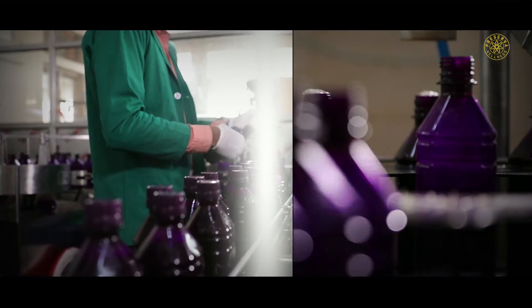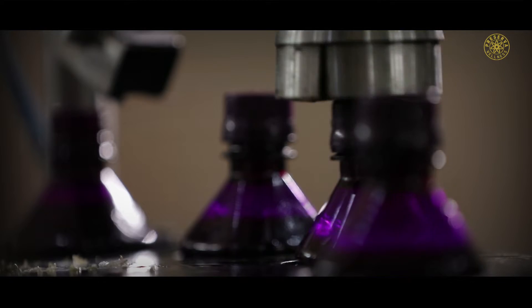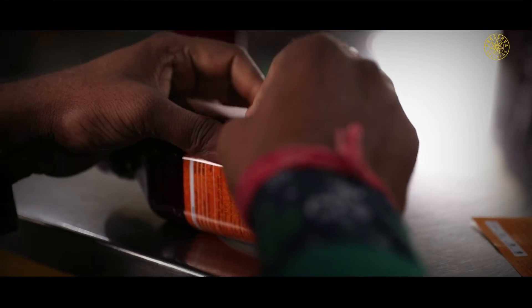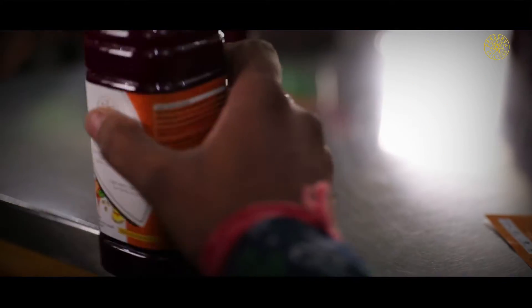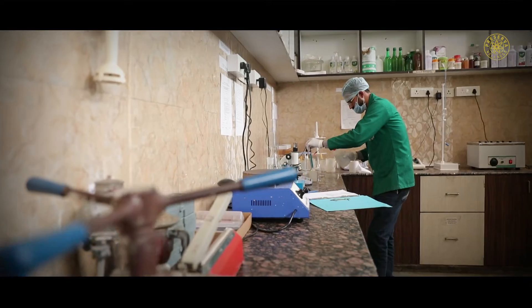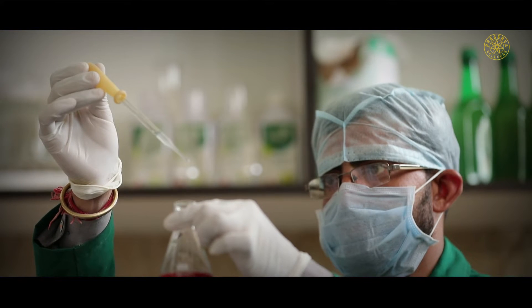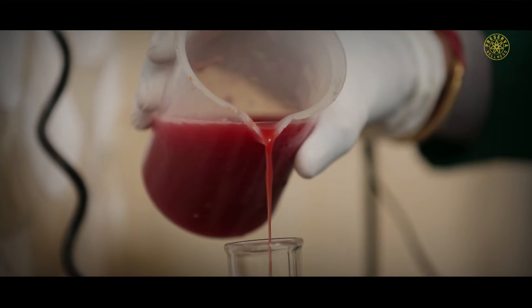The prepared juice is then filled in bottles, sealed, capped and sent to the next section in the factory for affixing labels. To maintain premium quality, the final finished products are once again sent for heavy metals and pesticide testing before shipping.